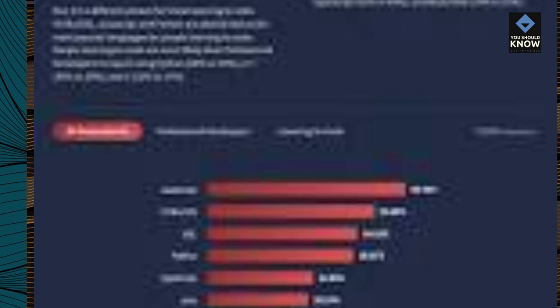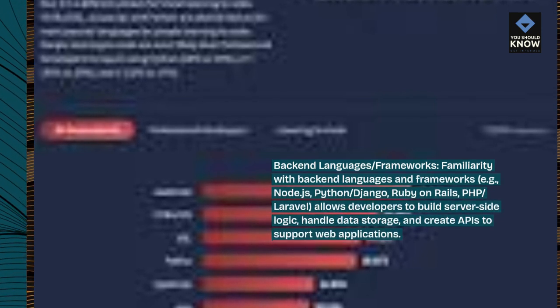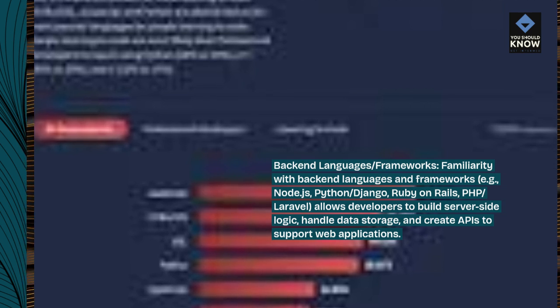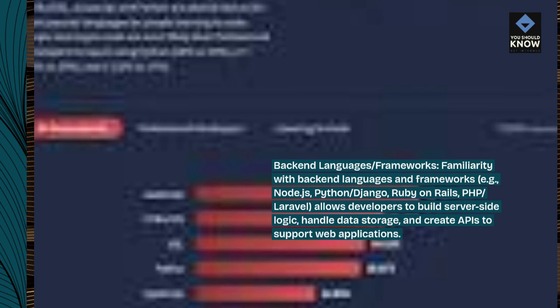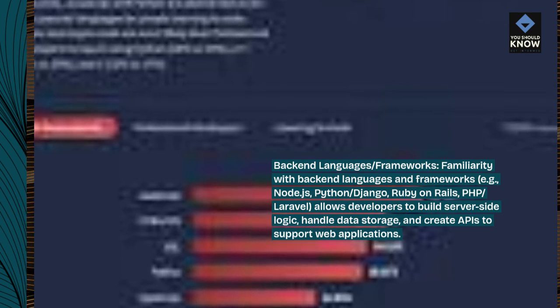Backend languages and frameworks. Familiarity with backend languages and frameworks — e.g., Node.js, Python, Django, Ruby on Rails, PHP, Laravel — allows developers to build server-side logic, handle data storage, and create APIs to support web applications.